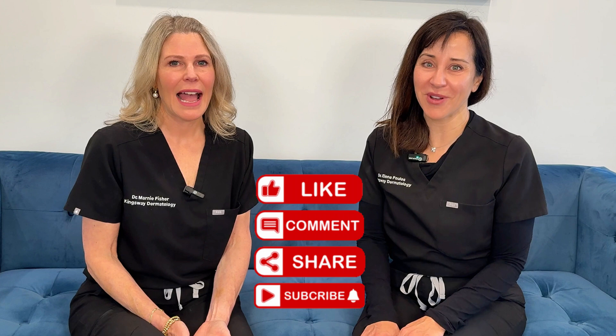Trusted, safe results — absolutely. Thanks so much for watching. If you have any questions about anything we've discussed, any treatments we might have done on ourselves, we're open books — how does it feel, how long does it take to recover, and most importantly, if it's right for you. Please drop any comments below; we'd love to see your questions. Stay tuned for the next one. I'm Dr. Elena Poulos and I'm Dr. Marnie Fisher. Thanks for watching, bye-bye.